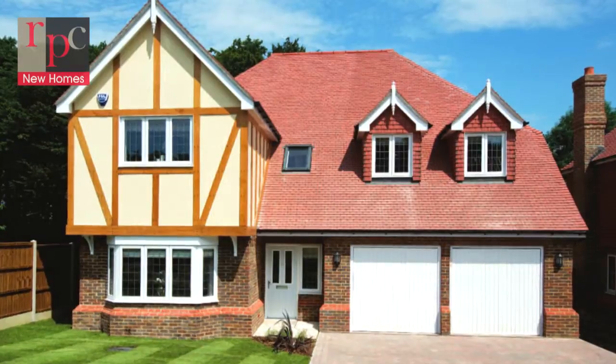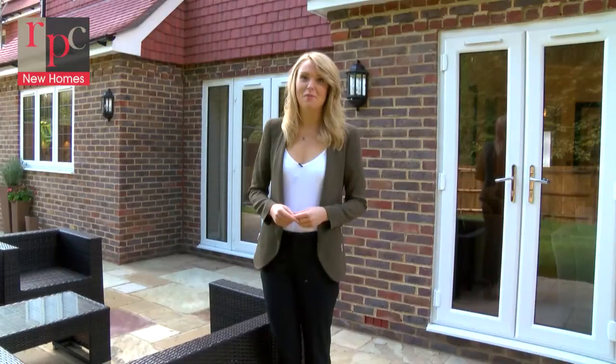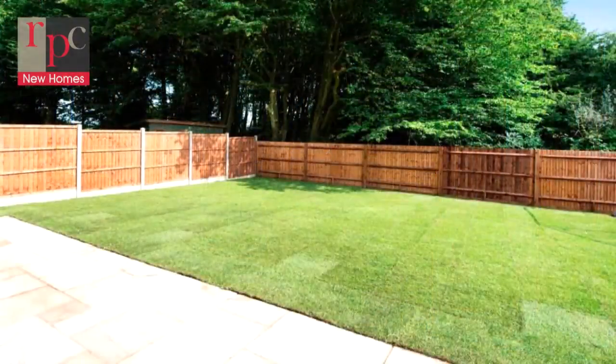Arranged in a private cul-de-sac, these stunning five-bedroom family homes enjoy a good-sized landscaped garden and a very convenient double garage, so let's go in and have a look around.